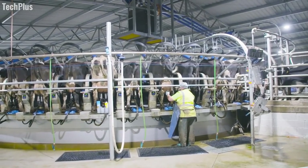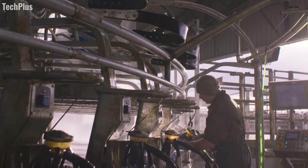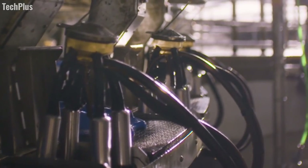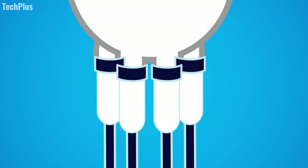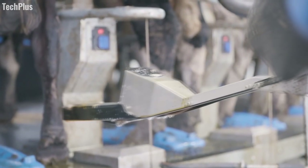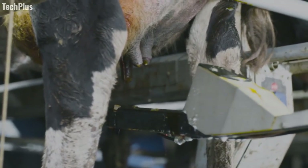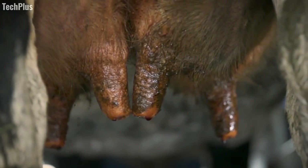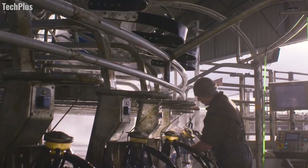The E100 is operated through an advanced control system by a single worker, who also places the milking clusters on each cow as the platform rotates. Each cluster can extract 15 liters of milk per minute. Milking pressure is automatically adjusted downward during periods of light availability to protect the udders from damage. Prior to leaving the milking stall, the clusters are thoroughly sanitized to ensure animal welfare and food safety. Though the company also offers milking systems with more traditional configurations, the E100 has proven to be the best solution available for many dairy farmers.